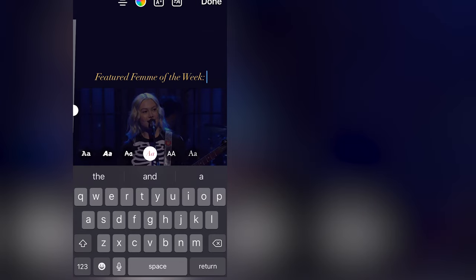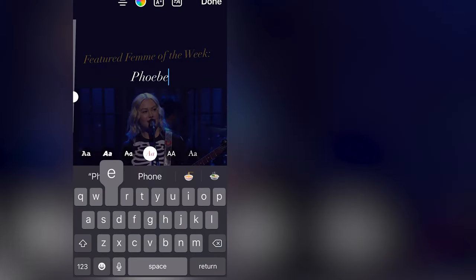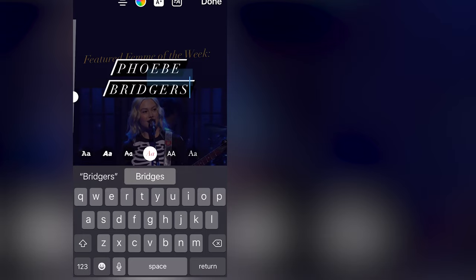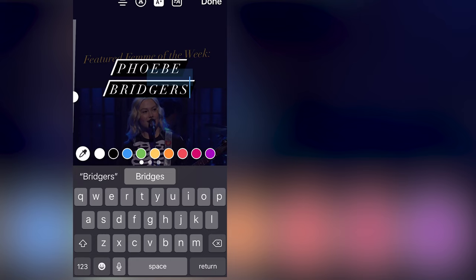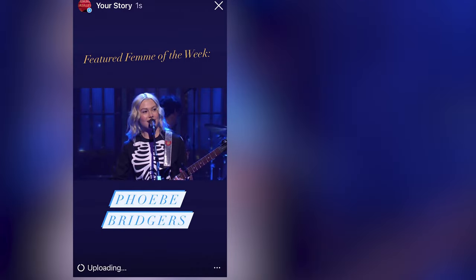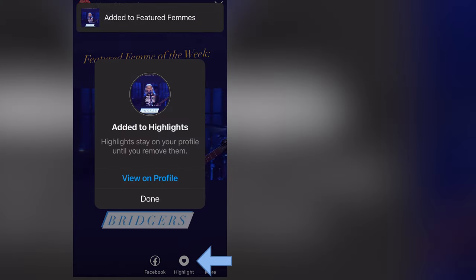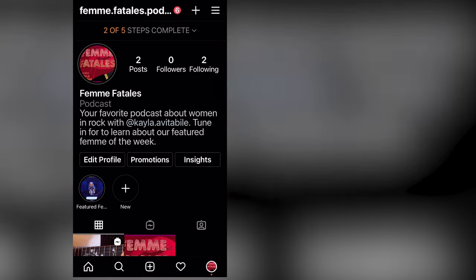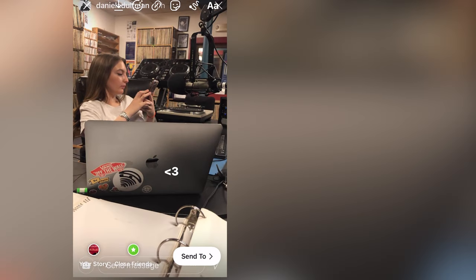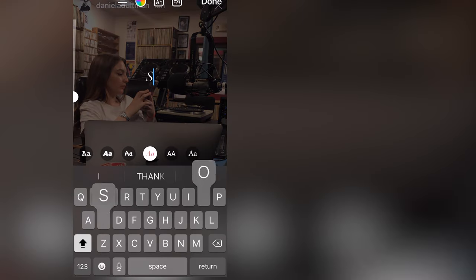Making highlights is simple. When you post to your story, there's an option to add that post to a new highlight. For my example, I'm going to do a 'Featured Femme of the Week' because that's the concept of my show — so I'll feature Phoebe Bridgers here. For the other one, I'm going to choose a random photo of myself. This is actually from the radio station at Tufts about a year ago, and I'm just going to pretend that's my behind-the-scenes recording for this podcast — but you get the idea.